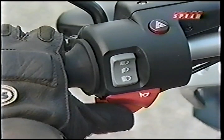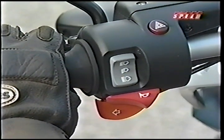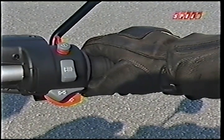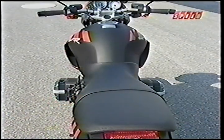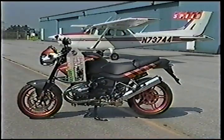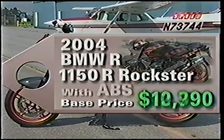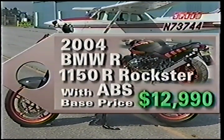We would gladly pass, however, on BMW's confusing three-switch turn signals, but we love the standard heated grips. The seat is a reasonable 32.9 inches high and it's very well padded. The Rockster carries a base price of $10,790. Opt for the ABS-equipped version and the price jumps to $12,990.